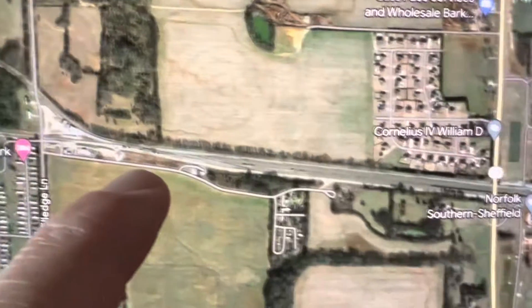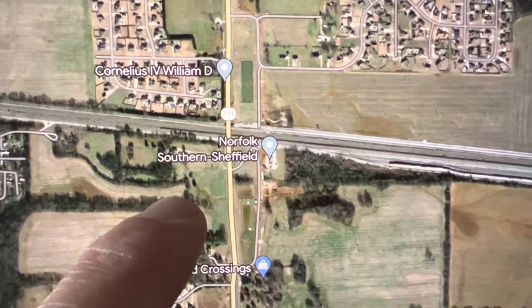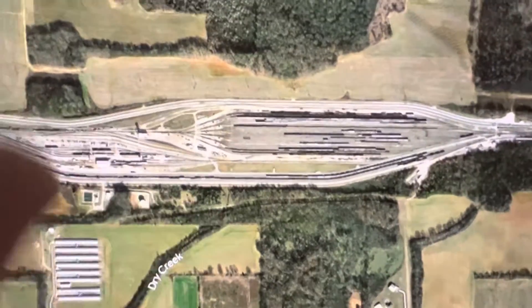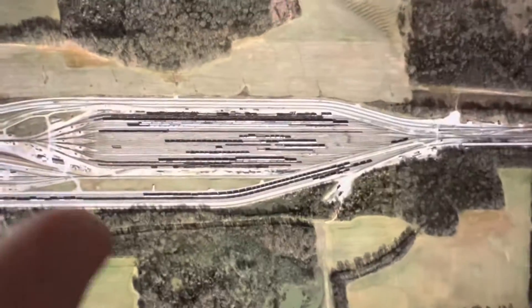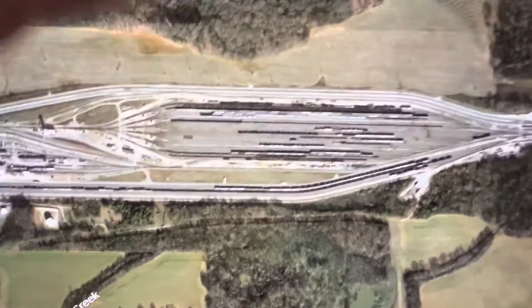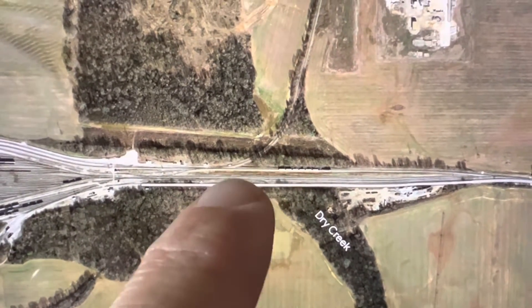Here's the entrance to Sheffield Yard. There are all the AED tracks on the west end and the hump yard. If I remember correctly, I'm pretty sure they're actually taking the hump operations out and just making this a flat yard because of precision railroading and everything.